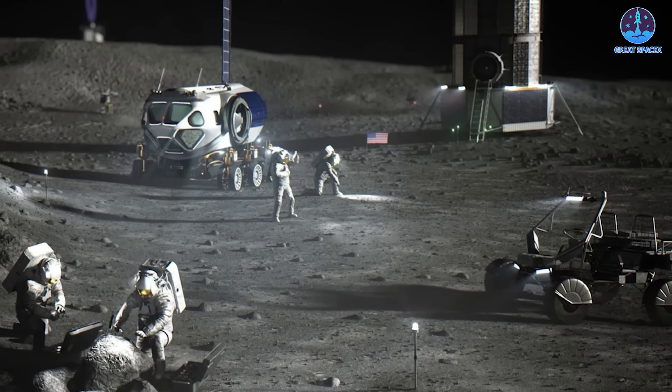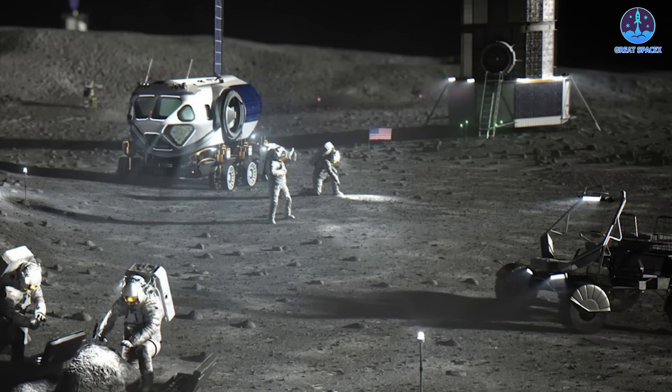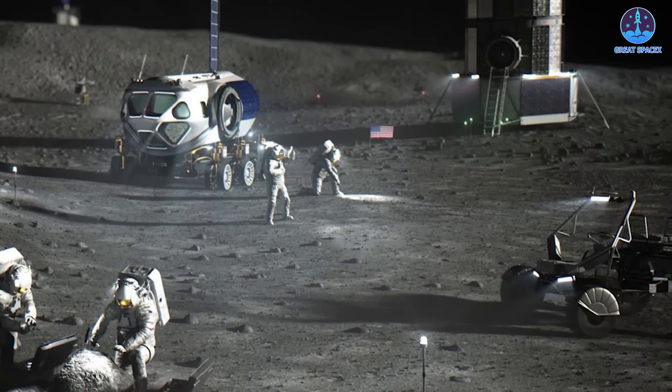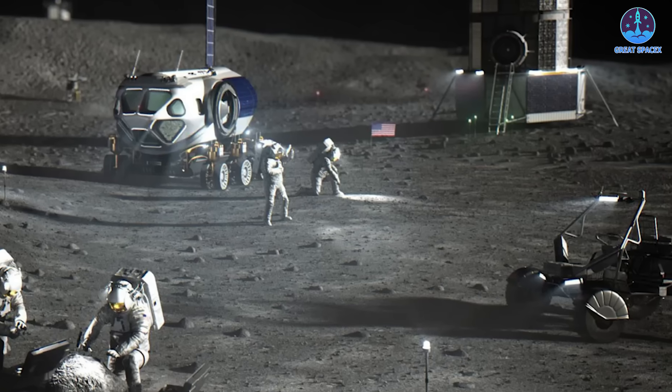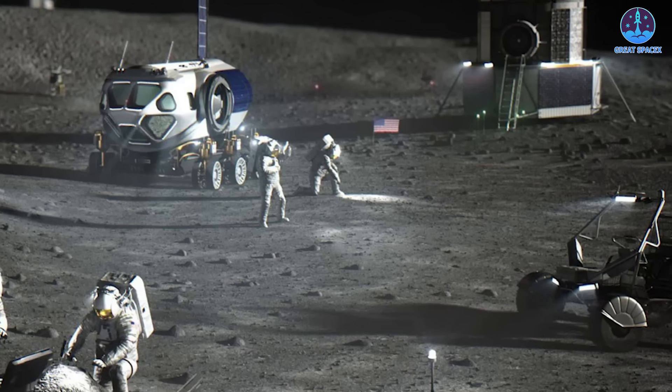The establishment of a lunar base is only the first step in a much broader vision. The ultimate goal is to transform the moon into a thriving outpost that serves as a launchpad for deeper space exploration.